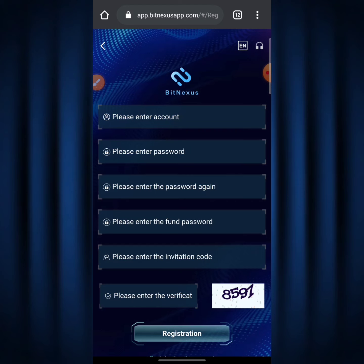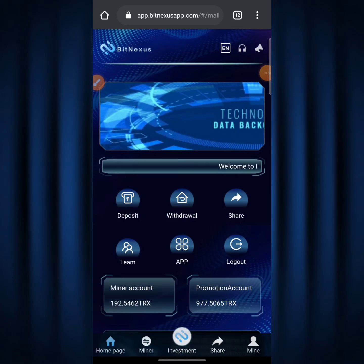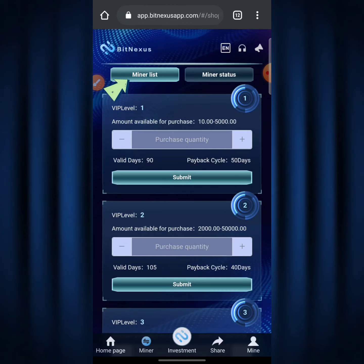I'm going to log into my account now to show you guys how you can start making tons of money on BitNexus. Here we are on my BitNexus dashboard — I currently have about 192.55 TRX on my miner account and about 977.51 TRX on my promotion account. The promotional account is based on referrals, and the miner account is based on the total TRX received during 24 hours of mining. To start mining, click on 'Miner' and it loads up the miner list — a list of all the mining plans you can purchase.